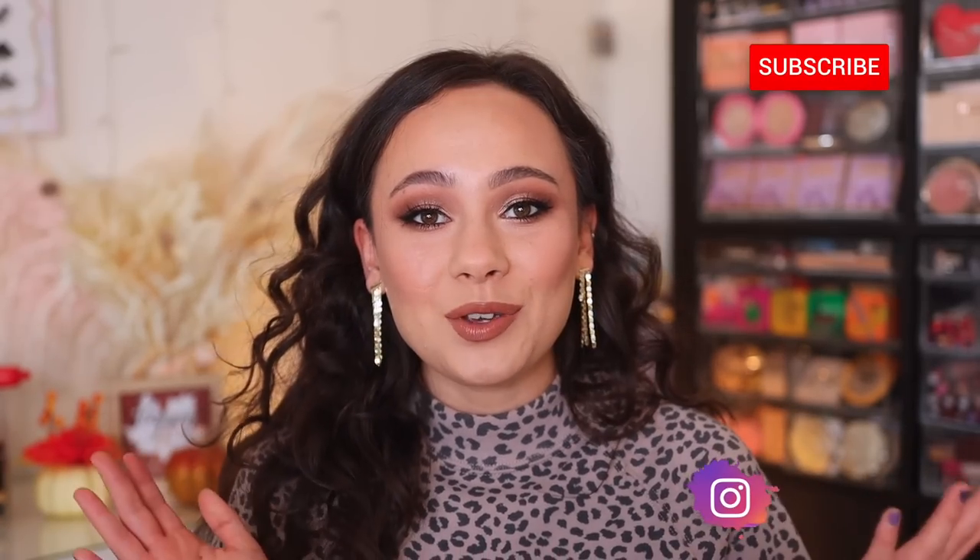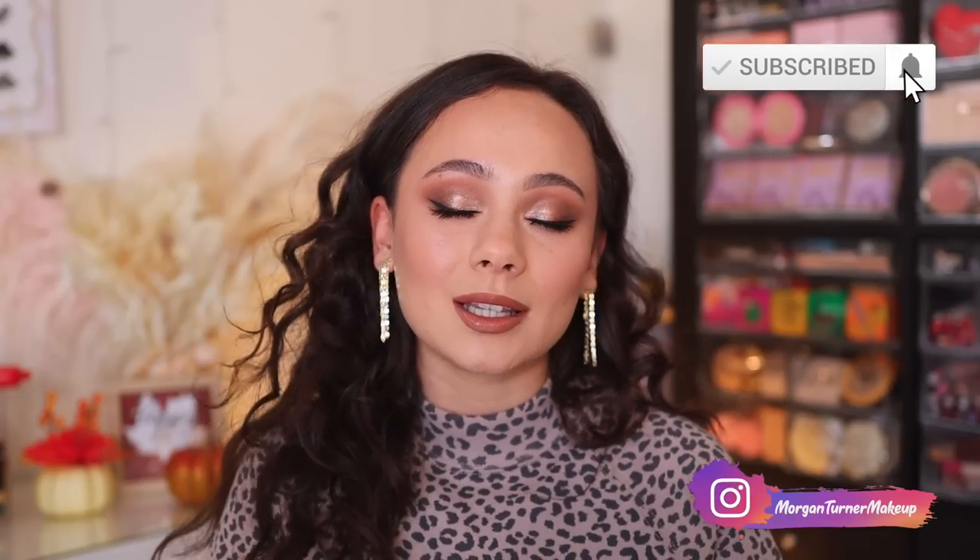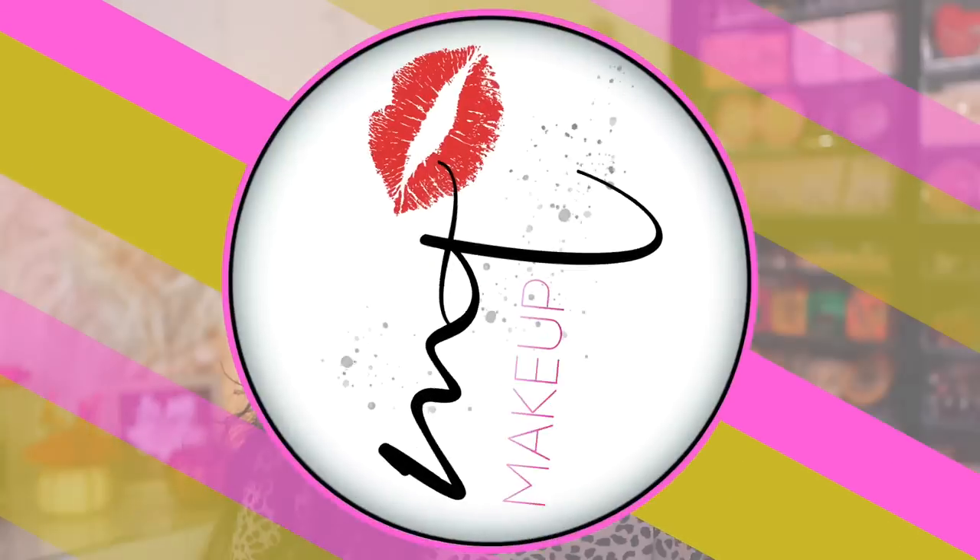That is all I have for today's review. I hope you guys enjoyed it. If you aren't subscribed to my channel, I would love it if you would consider taking the time to do so. I will see you all in the next one. Bye guys, have a good one.